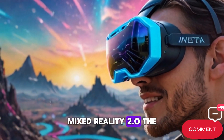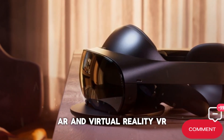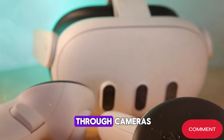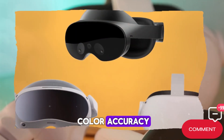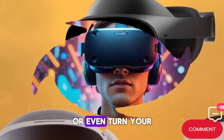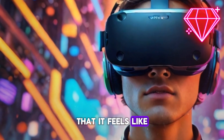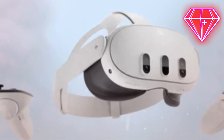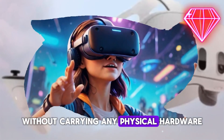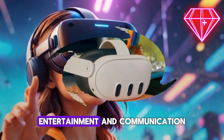Mixed Reality 2.0—the real world meets the virtual. The Quest 4 isn't just about VR. It's about blending augmented reality and virtual reality into a seamless mixed reality experience. Thanks to upgraded pass-through cameras with higher resolution and color accuracy, your living room can transform into a digital playground. You can pin virtual screens on your walls, place game objects on your table, or even turn your entire room into a battlefield. Productivity also benefits—imagine three massive monitors floating in your workspace, accessible anywhere without carrying physical hardware. Mixed reality is no longer a gimmick; it's becoming the foundation for the future of work, entertainment, and communication.